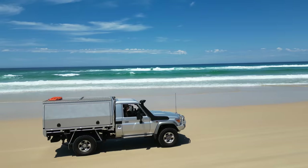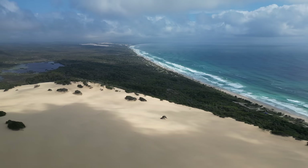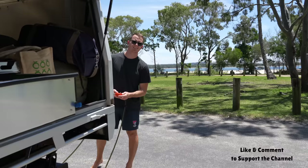G'day, I'm Brad and this is Hayley. We travel around Australia full time in our Land Cruiser and Kedron Caravan. In today's episode, we tick off a major bucket list item — the biggest sand island in the world, Fraser Island, or Gari as it's traditionally known. So grab a brew, kick back, and come and see some of its unique features and history through our eyes for the first time.